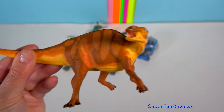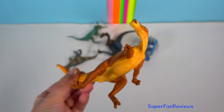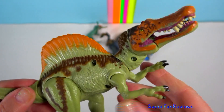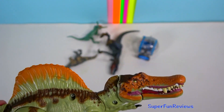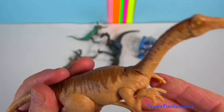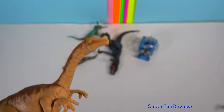Edmontosaurus lived during the late Cretaceous period. It was a hadrosaur or duck-billed dinosaur. Its back legs were longer than the front ones, allowing it to move about on two legs or four. Gallimimus was a speedy theropod, the largest of its type. They were called chicken mimics because they probably moved like modern flightless birds.